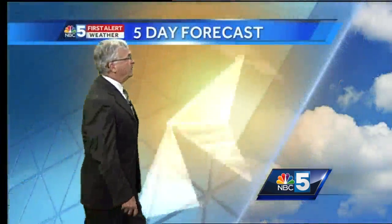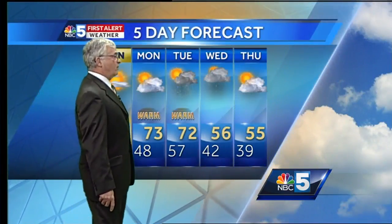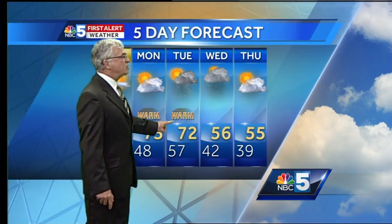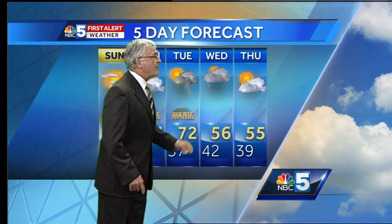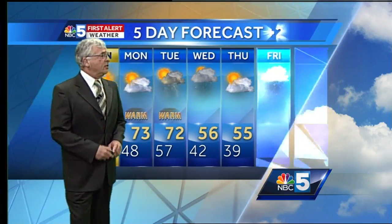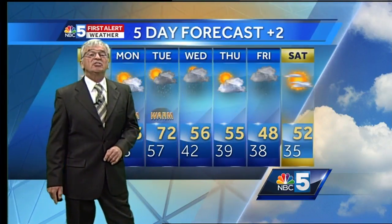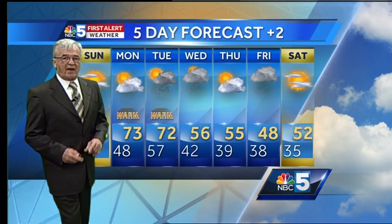Looking at the five-day forecast: we go from 58 to 73 to 72 degrees, then showers and thunderstorms with that cold front, dropping to 56 on Wednesday with a few scattered showers. Thursday is a great-looking day at 55, showers again on Friday at 48, and for Easter weekend coming up — Saturday 48, Sunday 52 degrees with mostly sunny skies.